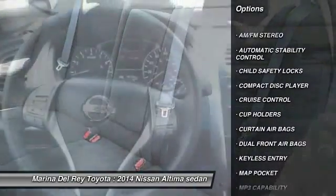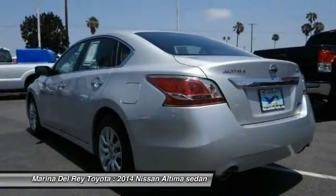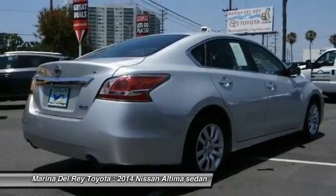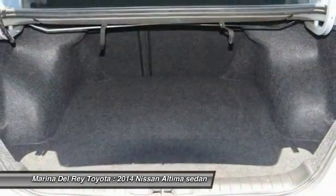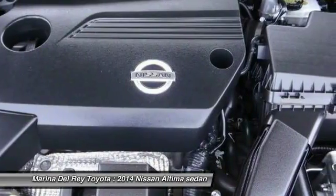Air conditioning, front cruise control, automatic stability control, AM/FM stereo radio, power door locks, MP3 capability, security system. This beauty is sure to make you the talk of the neighborhood, so call or drop in for a test drive today.